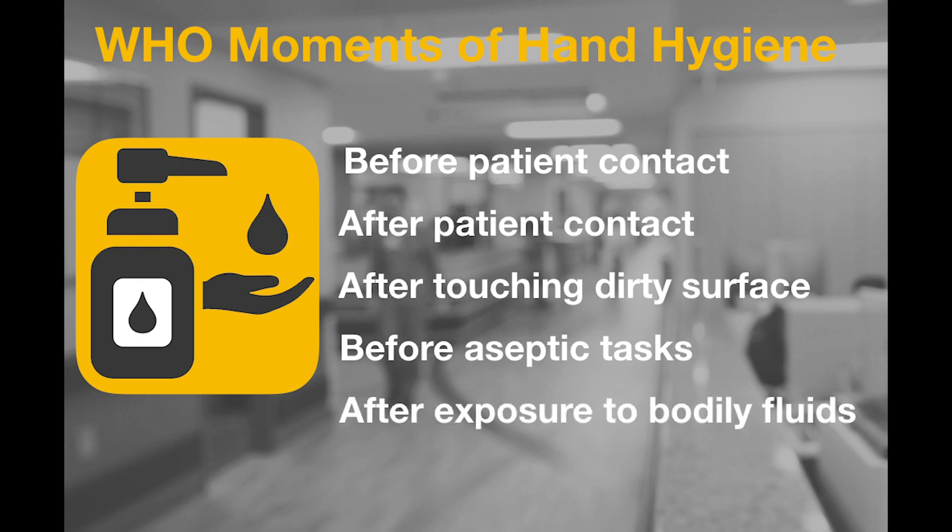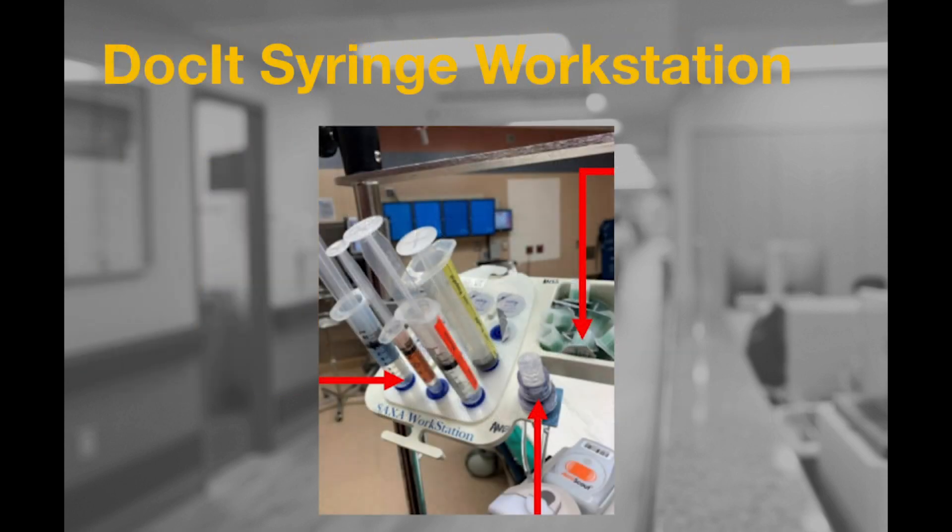After exposure to a bodily fluid is the fifth WHO moment. The docket syringe workstation will be used to sanitize medication syringes as well as store them while they are not in use. Every single syringe must be docked for at least 10 seconds prior to patient administration. Syringes can be docked by peeling back the white cover and screwing the syringe into the alcohol well. To remove, simply unscrew and pull out.